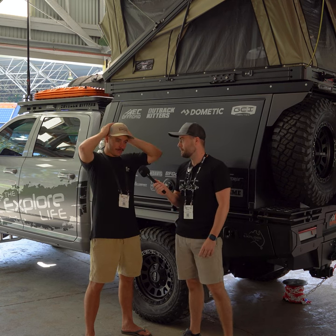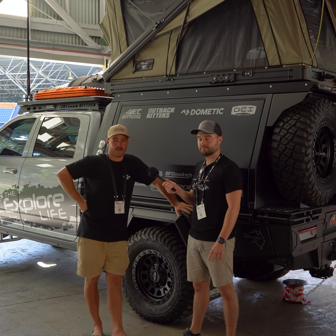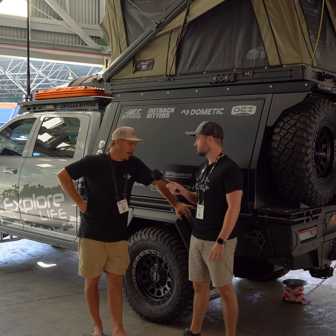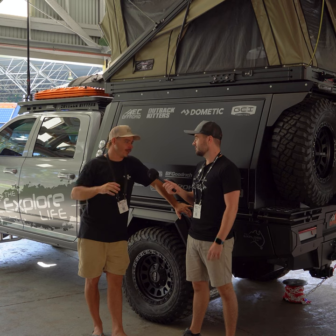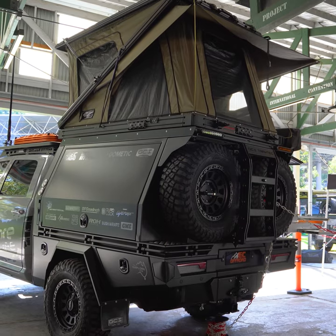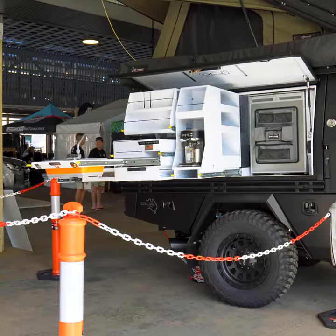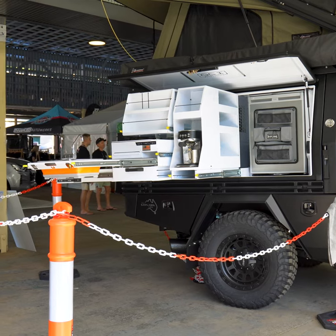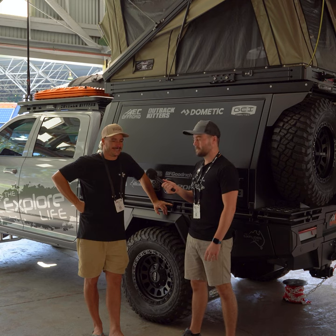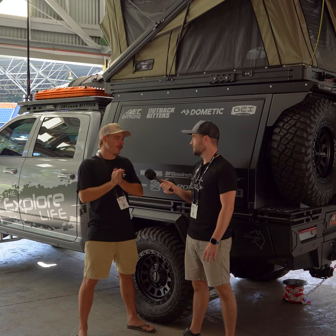Yeah mate, it was a big effort so most of the thanks has got to go to Eastsy Off Road. The boys threw this together in about a four-week time frame which was absolutely crazy. It's sort of the big brother for the 79. A lot of the same products have gone into it. We've mixed it up with the GCI Traytech canopy and it is absolutely insane - the kitchen setup they've got on this is nuts. The boys from Outback Kidder's bar up on the front there and a lot of other products throughout, and then of course littered with Lightforce.